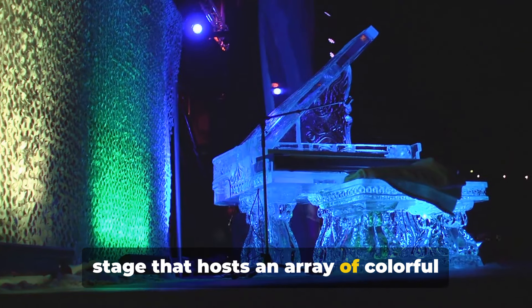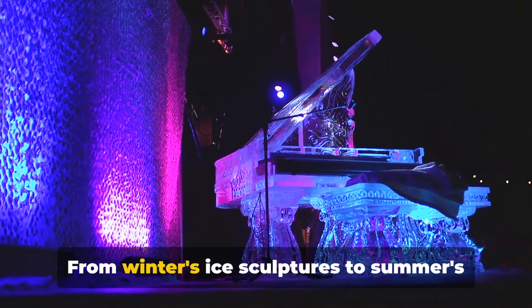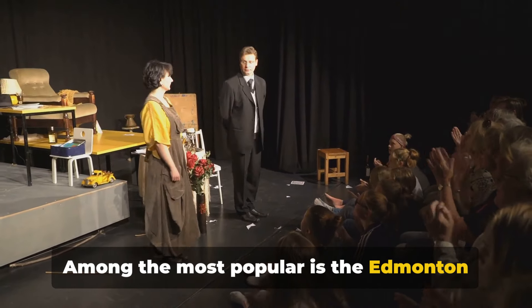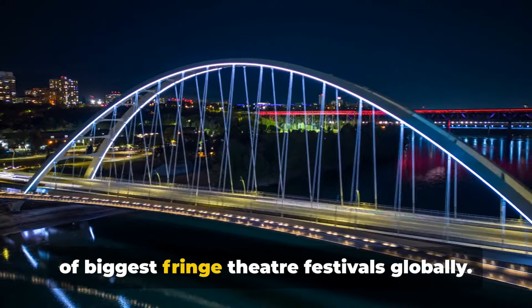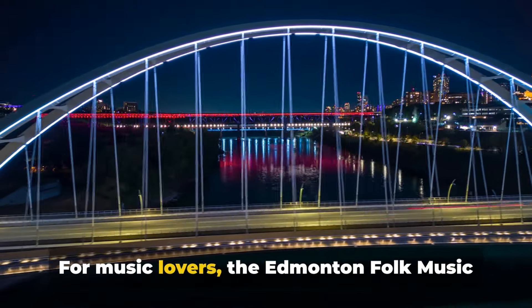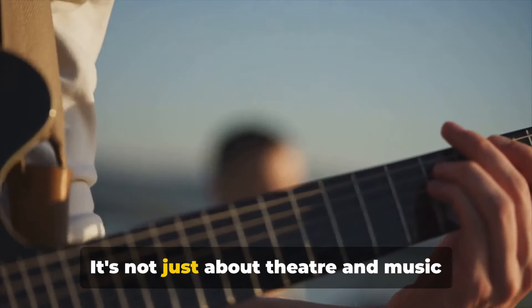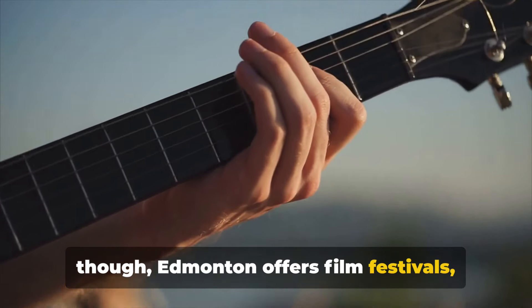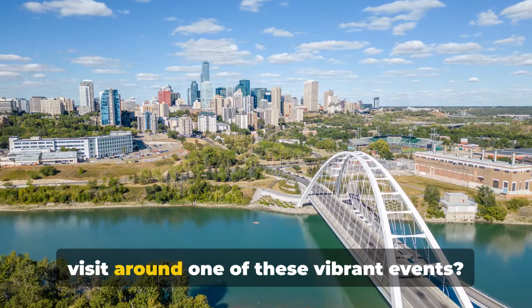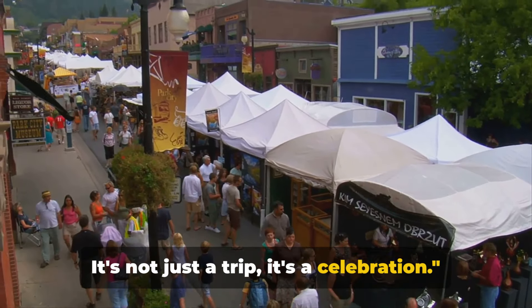Edmonton is not just a city — it's a stage that hosts an array of colourful festivals throughout the year, earning it the title of Canada's Festival City. From winter's ice sculptures to summer's theatre performances, there's always a festival to enjoy. Among the most popular is the Edmonton International Fringe Theatre Festival, one of the biggest fringe theatre festivals globally. Every August, Edmonton turns into a theatre hub. For music lovers, the Edmonton Folk Music Festival is a must-visit at Gallagher Park. Edmonton also offers film festivals, food festivals, art festivals, and even a dragon boat festival. Plan your visit around one of these vibrant events and experience Edmonton as part of the community.